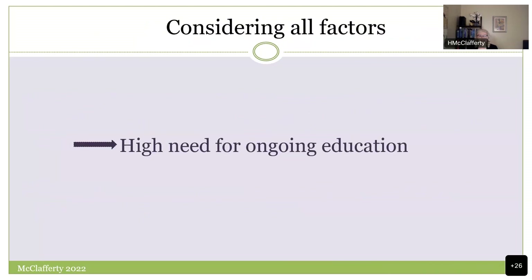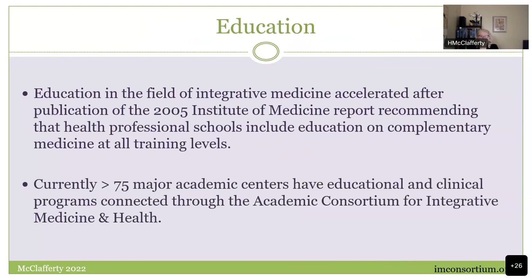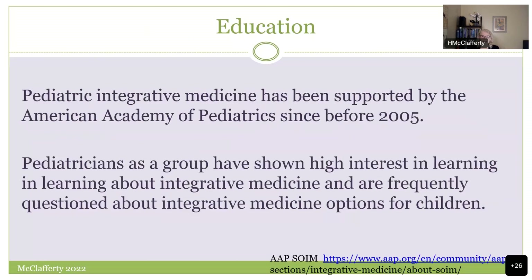My huge takeaway from the overview is that we have a high need for education in this field. Overall in integrative medicine, education accelerated after the 2005 Institute of Medicine report. You are all part of major academic centers in the academic consortium. The pediatric world is bubbling — there's a lot of momentum and phenomenal colleagues. AAP has been doing education in this area, courtesy of Kathy Kemper, Larry Rosen, Sunita Dora, Sam Culberge, and many others. Pediatricians want to learn about it.